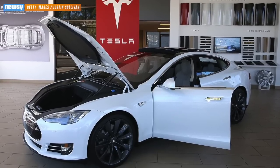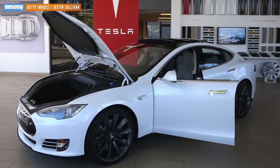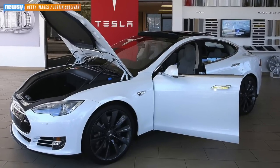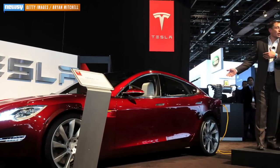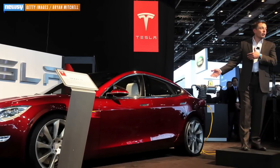Even high-end electric cars such as the Tesla Model S only have a range of about 265 miles. That's enough to get around town for a while without charging, but it makes leaving town for too long or going too far problematic.